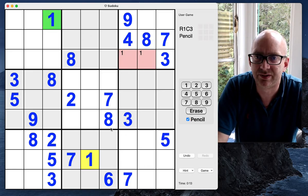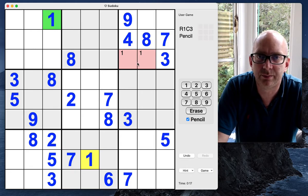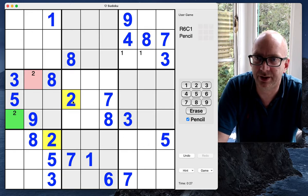I'm going to start as always by putting in some pencil marks if I see two options in a given 3x3 grid, and I'll fill in a digit if I see an only candidate in a given cell. Let's just keep going with this for now.